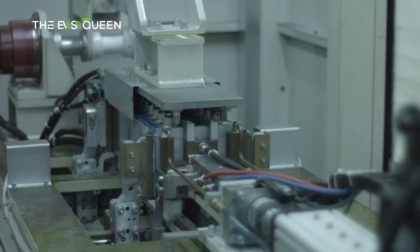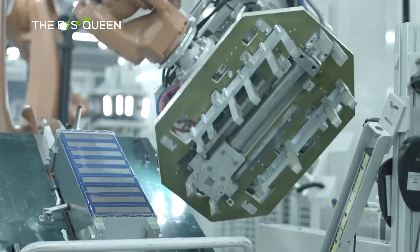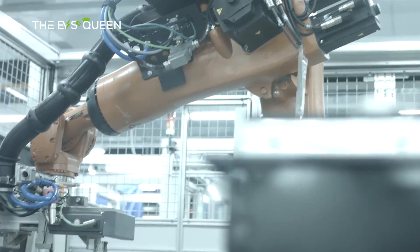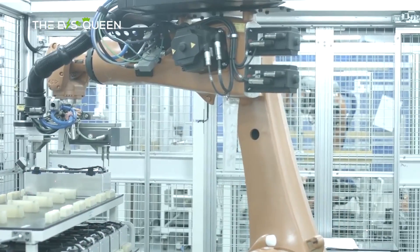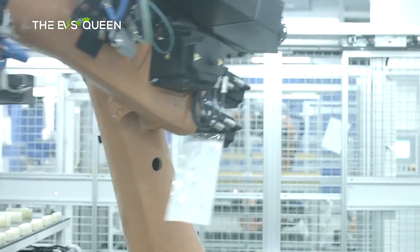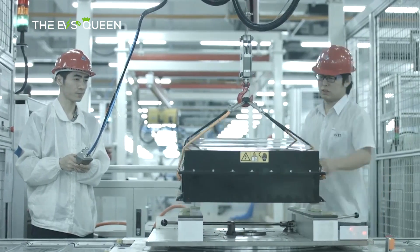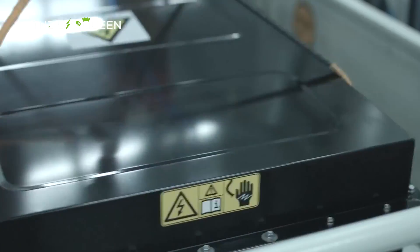The CIIC, heralded for fostering heightened integration between the car and chassis, promises a paradigm shift by mitigating costs and compressing the overall development cycle. CATL's chief scientist Wu Kai made a groundbreaking announcement at the Dishui Lake Summit of the International Automotive Conference on November 30. The CIIC, having undergone rigorous testing in the wintry embrace of Heihe in northern China and the scorching crucible of Turpan in summer, emerged triumphant.